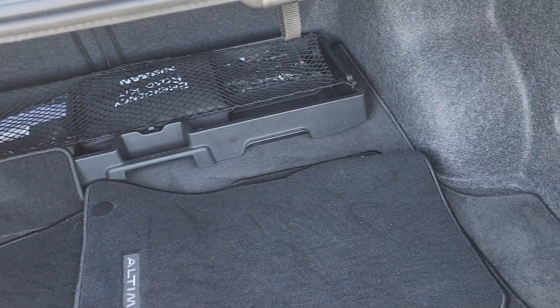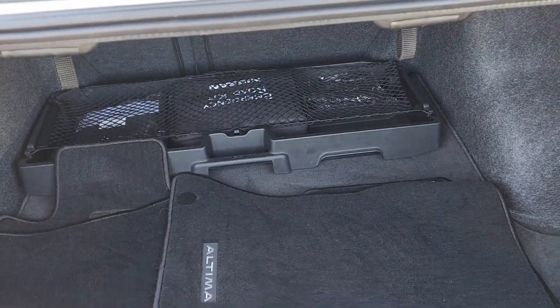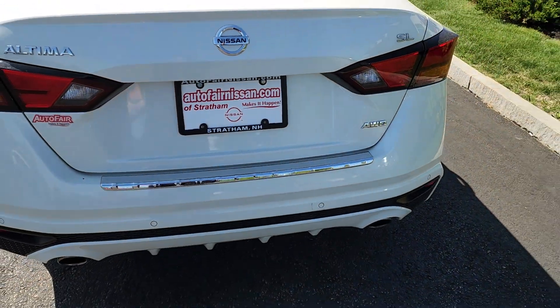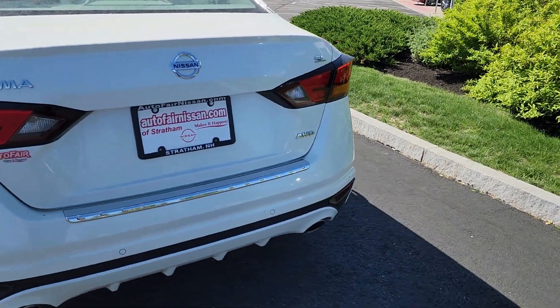Right down there you have the USB ports as well. Trunk of the car has plenty of room, and it does have all your floor mats back here, your emergency road kit, and trunk organizer. Close that up.